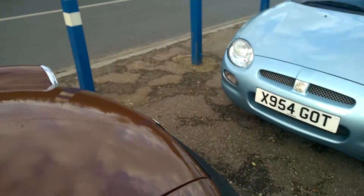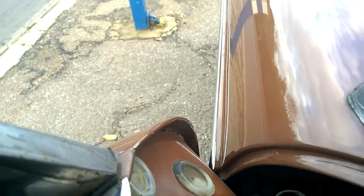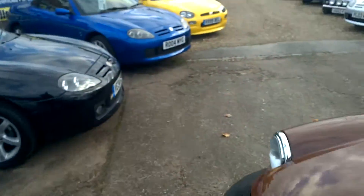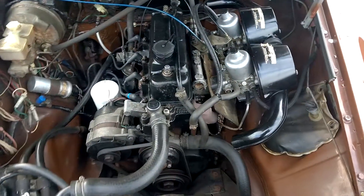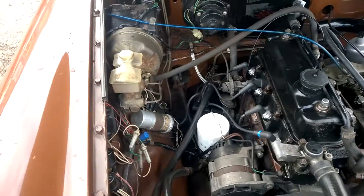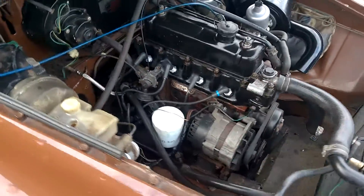I'll just pop the bonnet open for you. There's a little tear in the hood there which we'll sort out before sale. The engine looks very clean and original — still got the original Unipart stickers on the air filters. We've done a couple of little jobs on it recently, replaced the oil feed for the oil pressure gauge. Overall no visual issues at all.